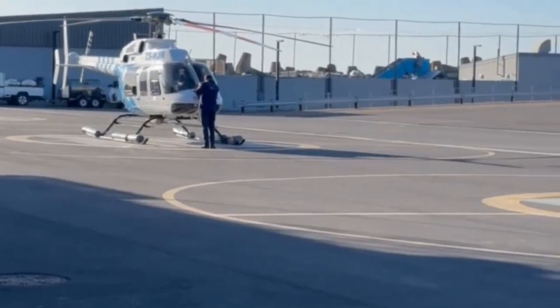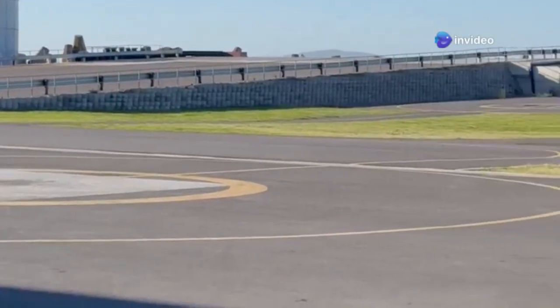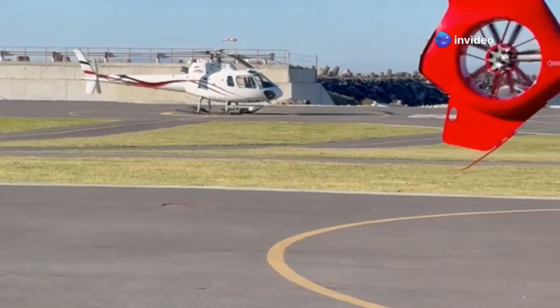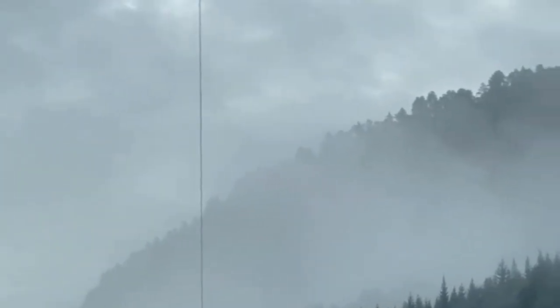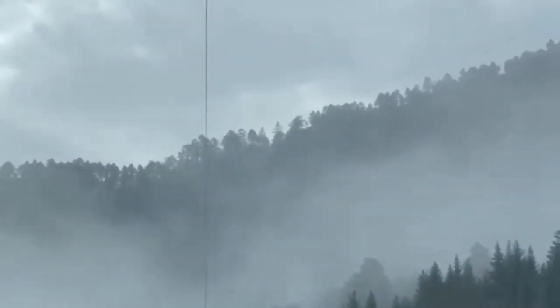Lateral CG offset is another contributing factor. The CG, or center of gravity, is the balancing point of the helicopter, and it's critical to keep it within safe limits. If the CG is off-center — perhaps due to uneven weight distribution or improper loading — it can make the helicopter more susceptible to rolling. It's just like an unbalanced load on a seesaw: the more uneven the weight, the harder it is to maintain stability.